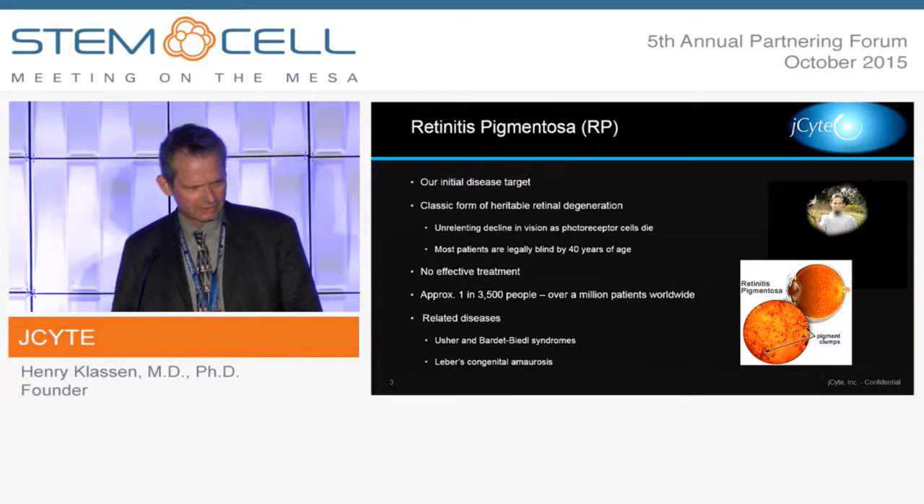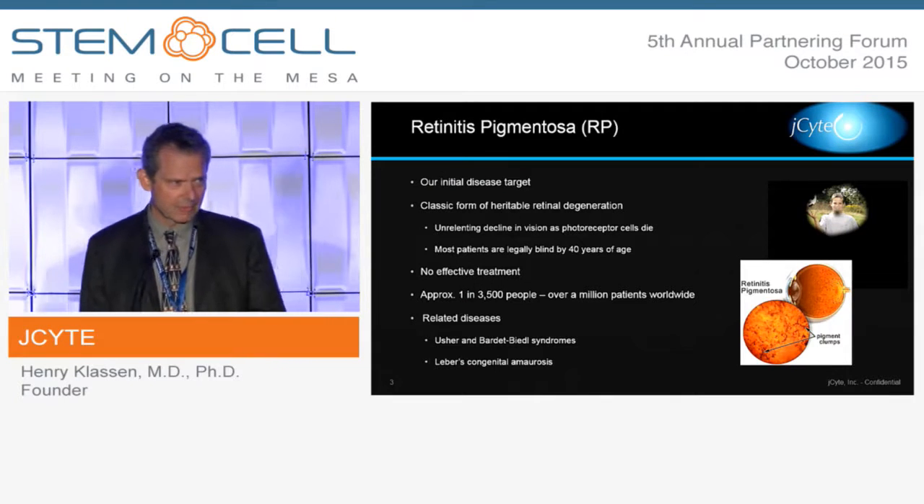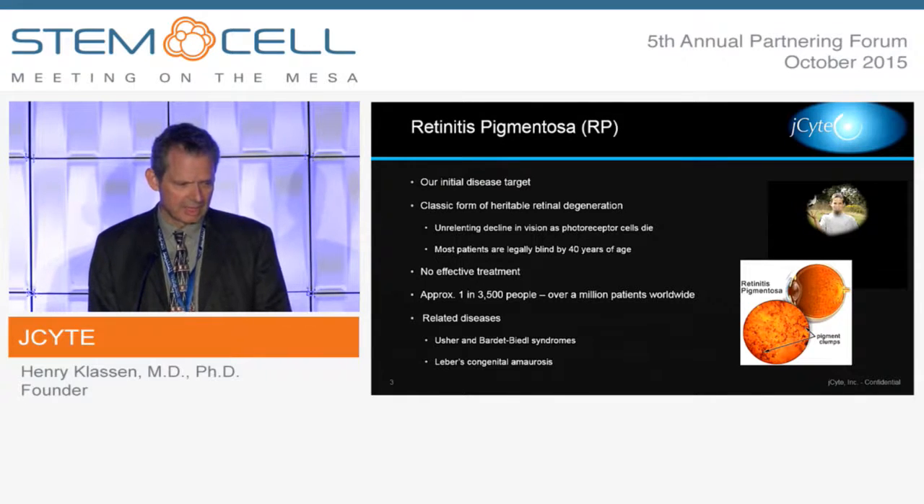Our initial indication is retinitis pigmentosa. This is a classical form of inherited retinal degeneration, although it also occurs spontaneously. It's a progressive disease in which the photoreceptors die, resulting in severe visual disability, which basically translates into blindness. This blindness occurs during the prime productive years of the individual, so it's a very handicapping disease with a huge social impact, and there's no effective treatment — clearly an unmet need.